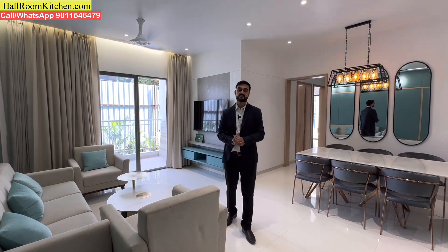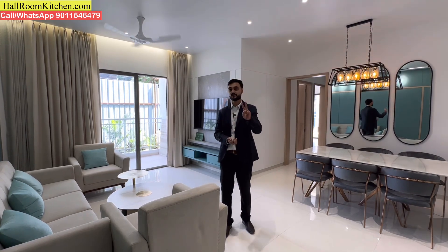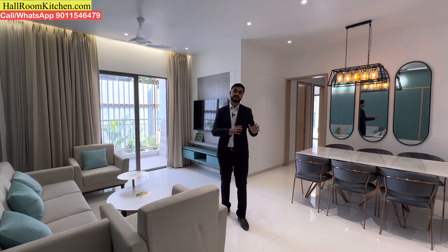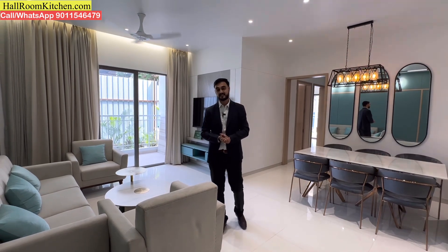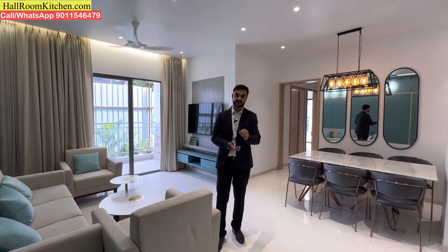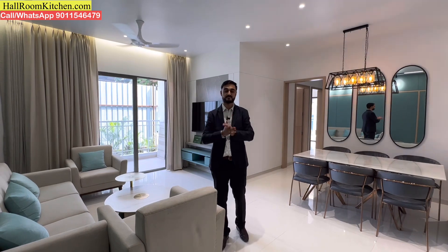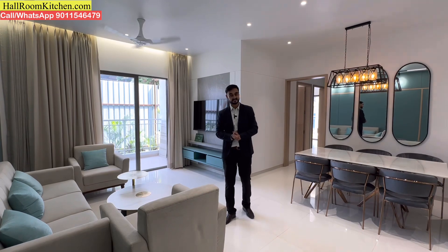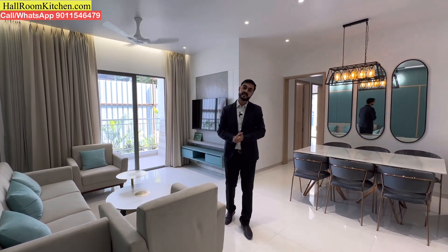If you talk about possession, you will definitely get possession before December 2025. There are two special things about this project. First is the design of the towers — because of the tower design, you can see ample air ventilation and light ventilation. The second is the location. This project is near the Mukaichok bus stop and the Kivale D-Mart. You can also see this project from the Mumbai-Bangalore Highway, with easy connectivity from the Mumbai-Pune Expressway and Old Pune Highway.